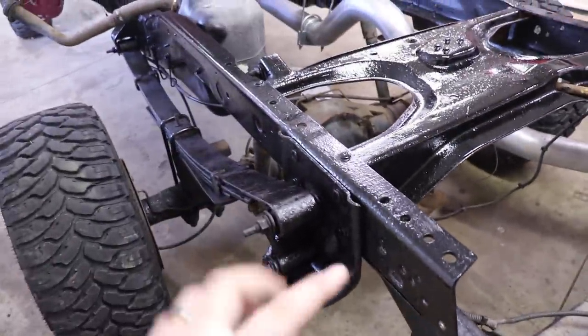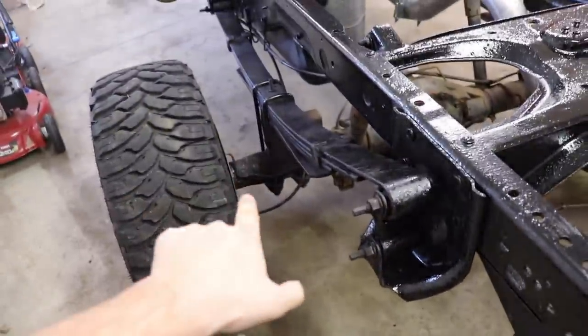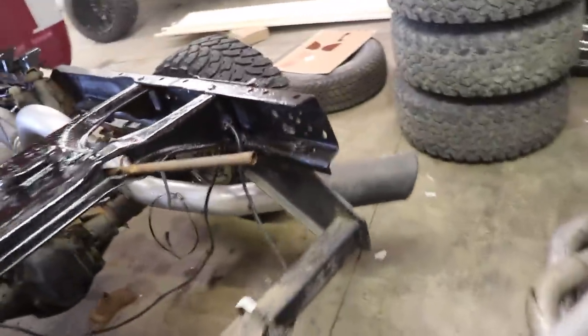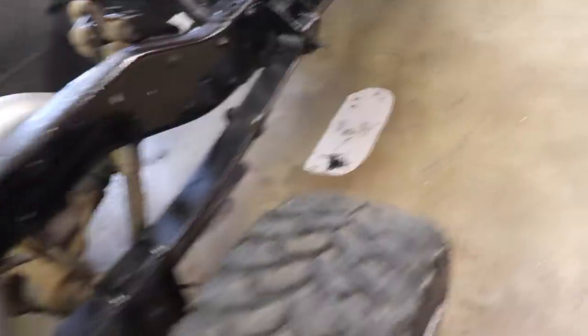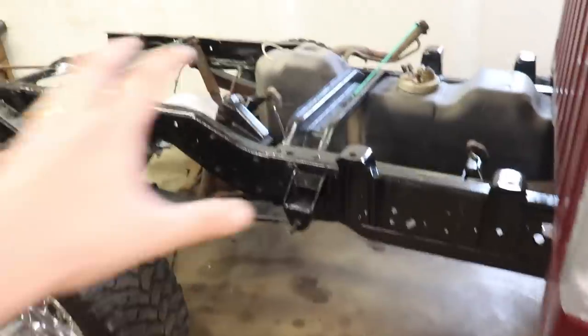We have the back half of this frame done. I got both of the leaf packs coated, the hangers coated, part of the axle down where the block is, and the heads of those little bolts all coated. You can see how it turned out - it's still wet and not dry yet - but we're finally ready to get the bed on tomorrow and then go get the truck quoted for paint.